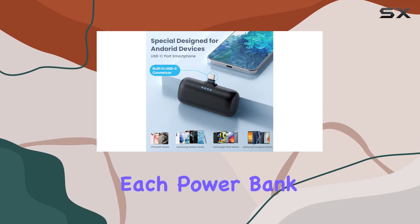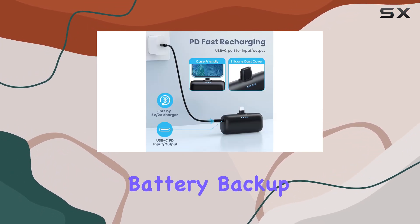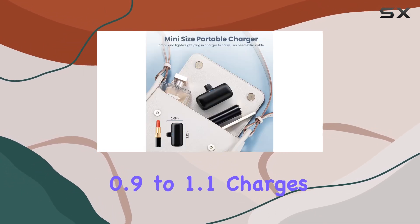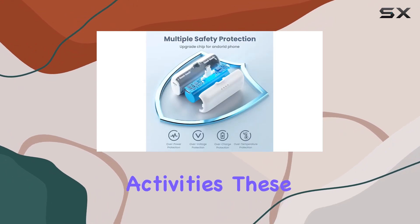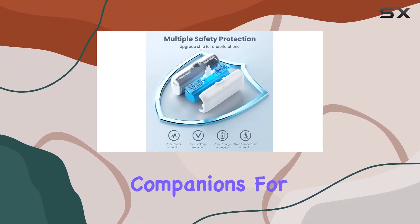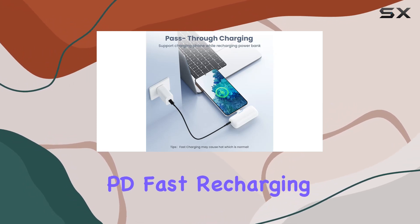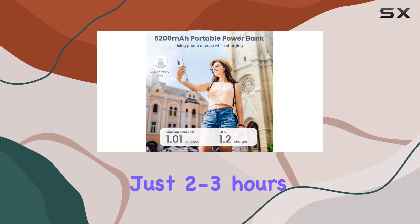Now let's talk performance. Each power bank delivers 5200mAh of emergency battery backup, providing approximately 0.9 to 1.1 charges for your Android phones. Perfect for short trips and outdoor activities, these power banks are the ideal companions for those always on the move. One standout feature is the PD fast recharging capability, allowing you to fully recharge the power bank in just 2 to 3 hours.